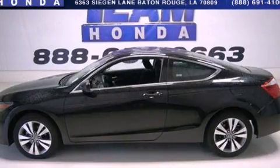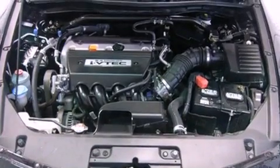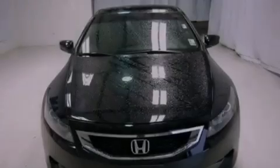This is a certified pre-owned 2009 Honda Accord. It features a 2.4-liter 4-cylinder engine and a 5-speed automatic transmission.